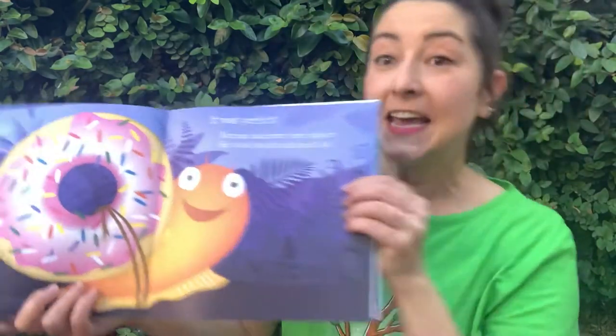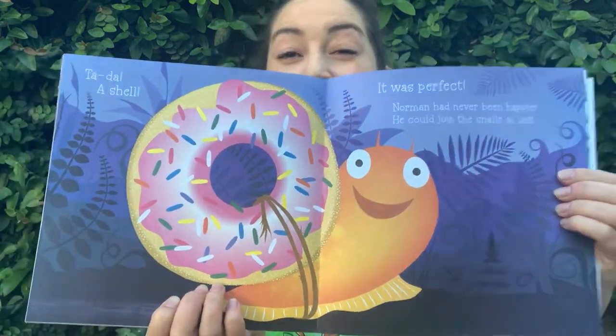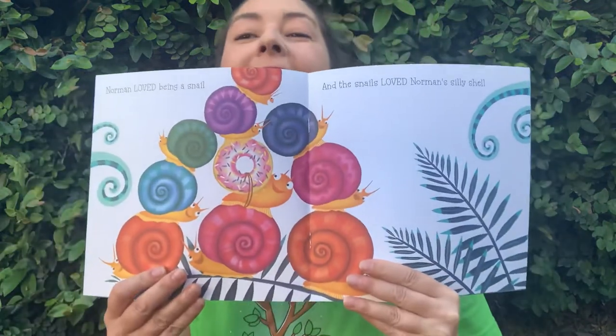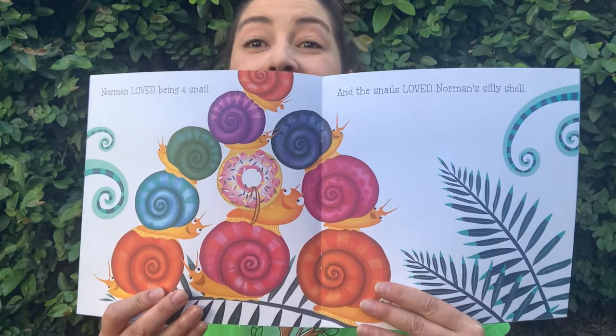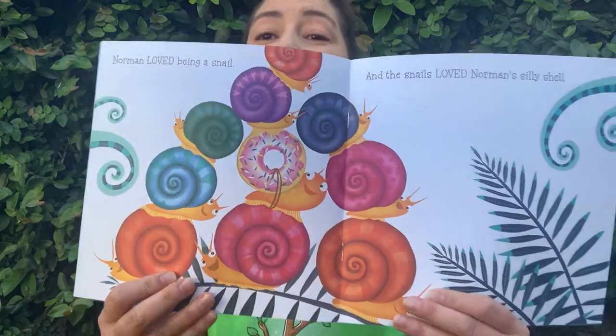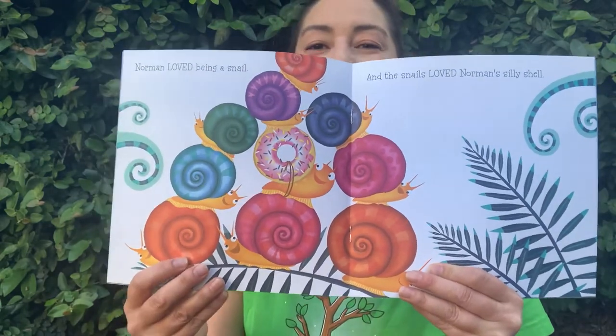He could join the snails at last! Yay! Norman loved being a snail. And the snails loved Norman's silly shell. Look, he gets to play with them and make pyramids now. They're all having such a good time.